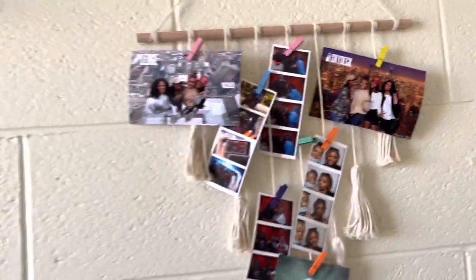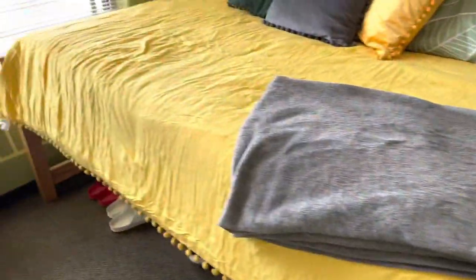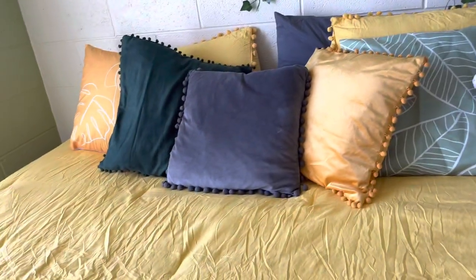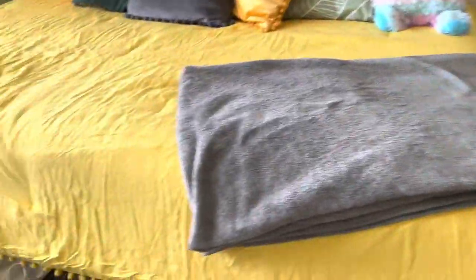Here is the bed area. I got most of these pillows from Shein — they don't come with the stuffing inside so you have to buy that separately. And then this comforter set is from Amazon. At first I was a little skeptical because people were saying it didn't come plush or they weren't getting the right size.